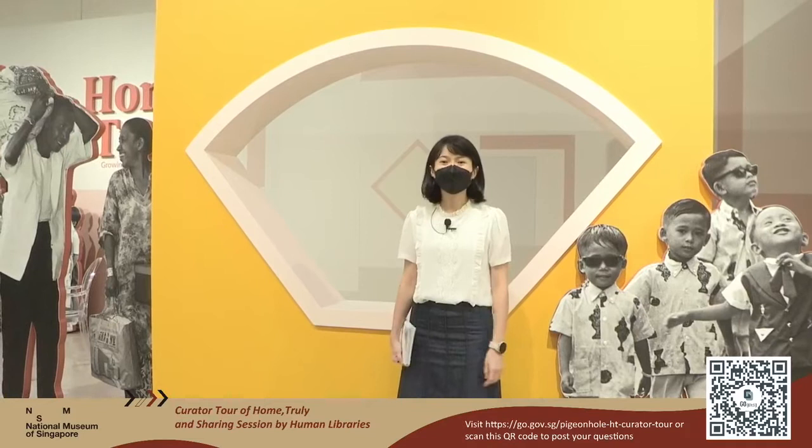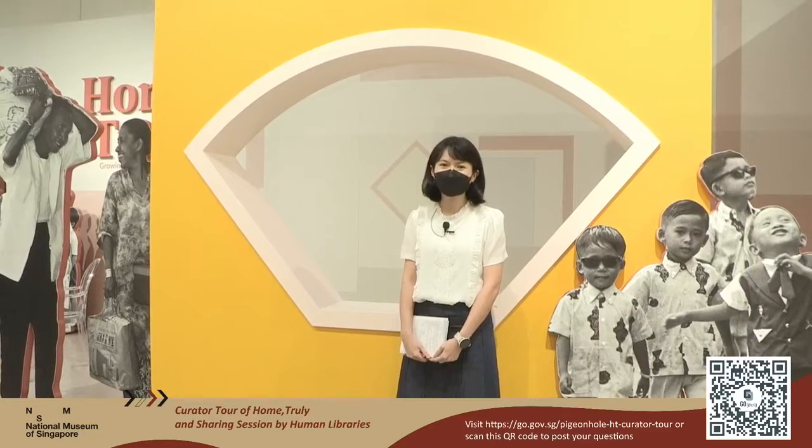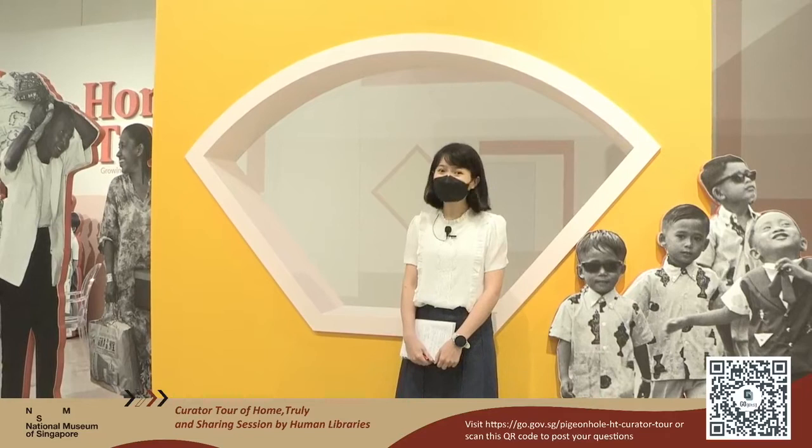Today we are very delighted to have with us two special guests, and we will tell you more about them when you meet them later on. They will speak more about the photographs in which they are featured or contributed to the exhibition. Home Truly is open until 3rd October this year, daily from 10am to 7pm, last admission at 6.30pm. So if you have not yet visited us, please do so quickly. Let's go in.